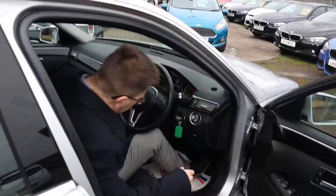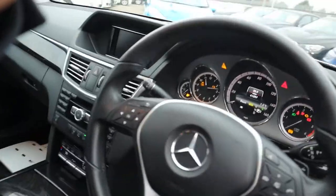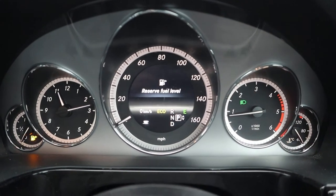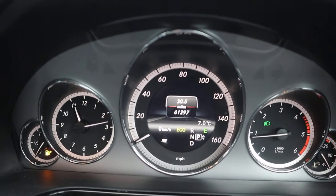Then inside the car — oh, very comfortable seats. Put your foot on the brake, turn the key and away we go. Typical car dealership, not much fuel. 61,297 — that's the mileage.